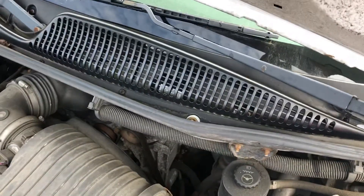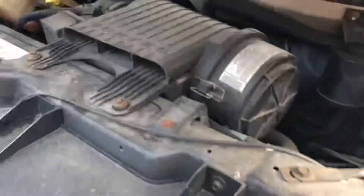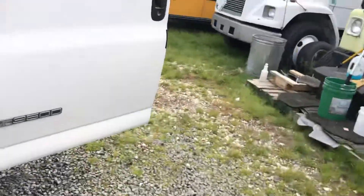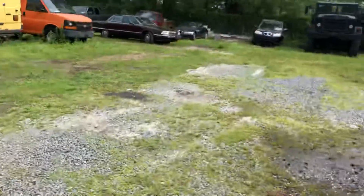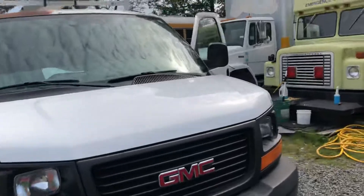I checked all the fluids, hoses, etc. The engine runs quietly. I know it sounds a little louder in the video than it actually is in person, but it runs quietly. It's a sharp van.